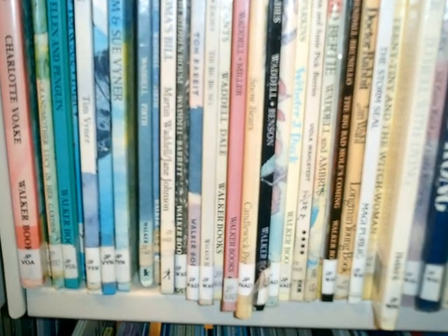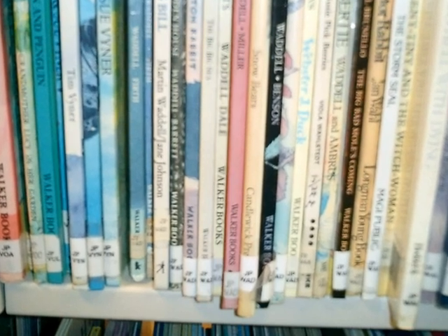There are also a number of picture story books. Look for JP on the label.